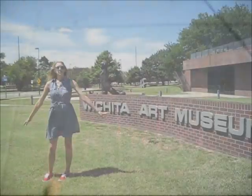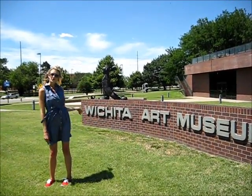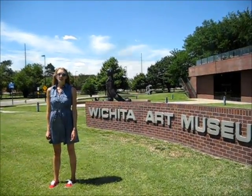Welcome to Discover Wichita. Today we are at the Wichita Art Museum, and we're going to check out Kansas' largest art museum.